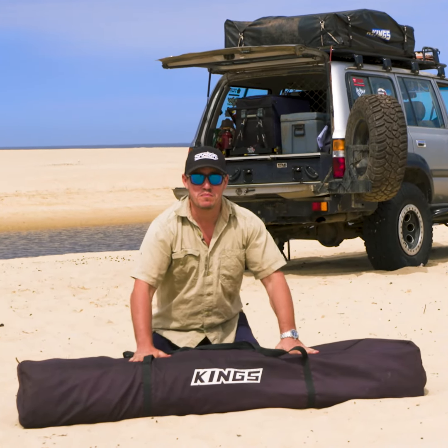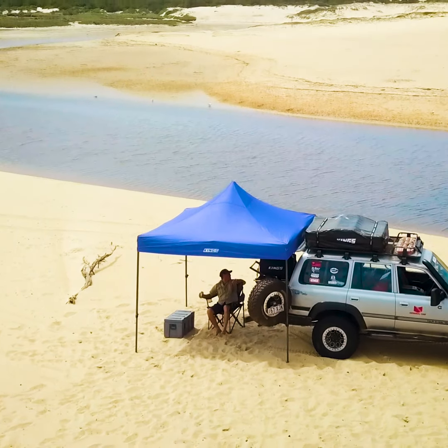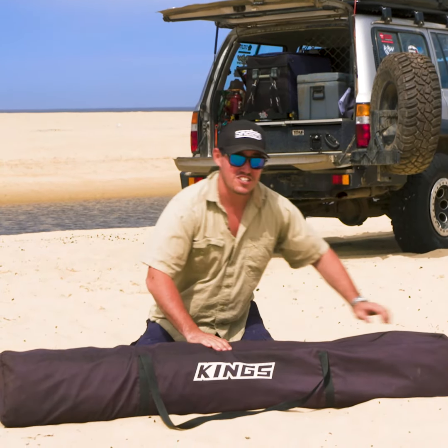Inside this bag is a 3x3 metre Kings gazebo. When it's in the bag it packs up nice and small, but when you take it out it offers so much shelter. The thing I like most about it is just how easy it is to set up — one person can do it. Check this out.